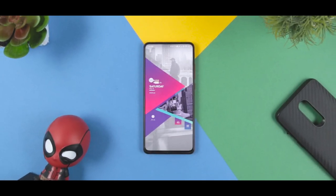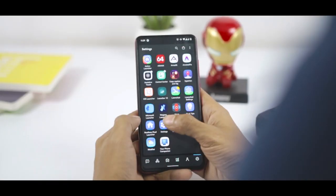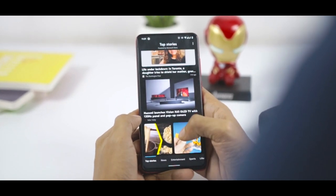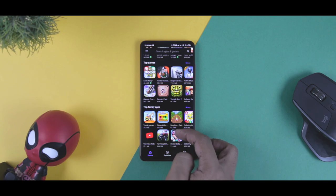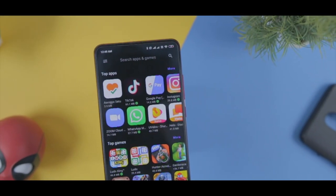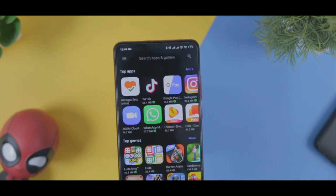Most smartphone users prefer the Android platform, and more than 80% of smartphone users use Android devices and Google Play Store to download their favorite apps, tools and games. Unarguably, Google Play Store is one of the best platforms which offers you all your favorite apps and games.